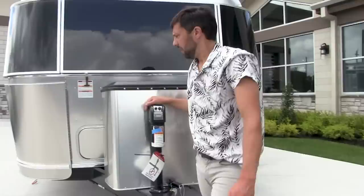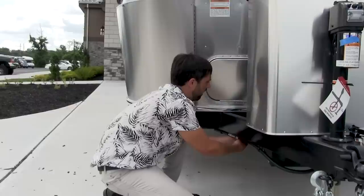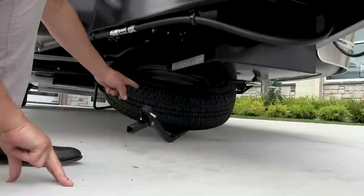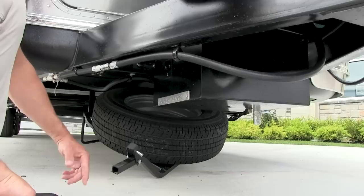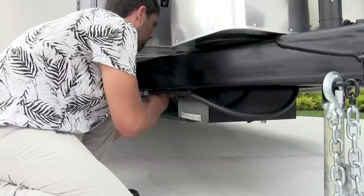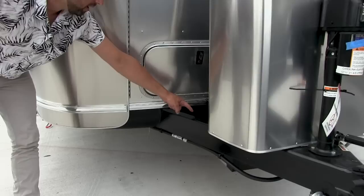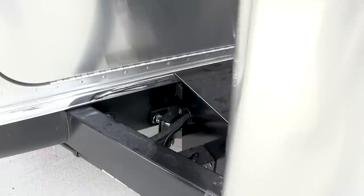The spare tire that Airstream includes is a full-size spare on a steel wheel, cradled underneath the trailer — check its tire pressure periodically. Next to that there's a Zamp solar port, so if you buy one of the Zamp portable solar panels, you can plug in there and help charge your batteries if you didn't get the factory solar charging system.